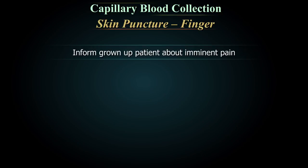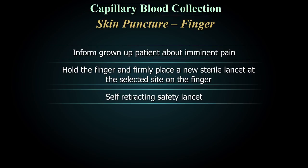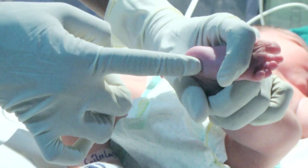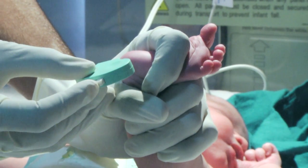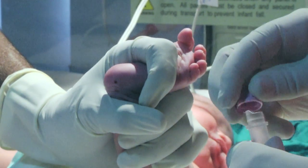For finger puncture, inform the patient about imminent pain. Hold the finger and firmly place a new sterile lancet at the selected site. If using a self-retracting safety lancet, activate the lancet. If using a manual lancet, perform a single puncture with one smooth motion. For heel puncture, hold the foot with a firm grip, grasp the heel and place the index finger over the arch. Firmly depress the trigger if using a safety lancet, or perform a single puncture with smooth motion if using a manual lancet.